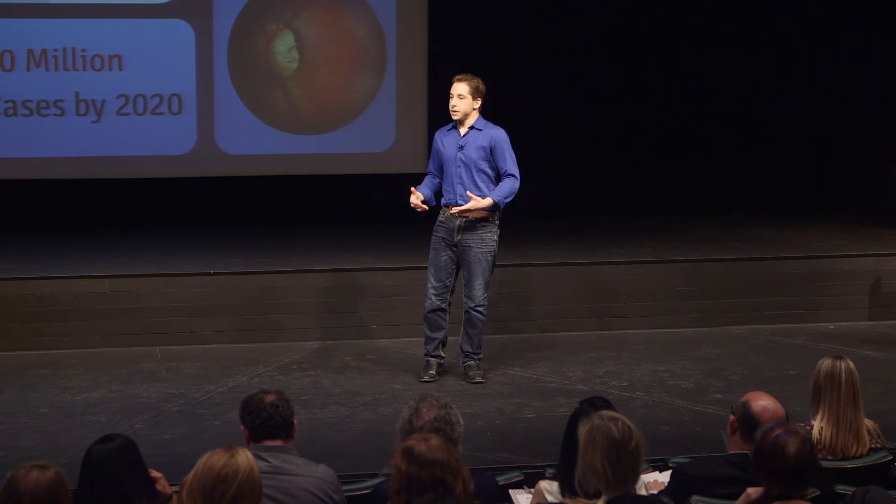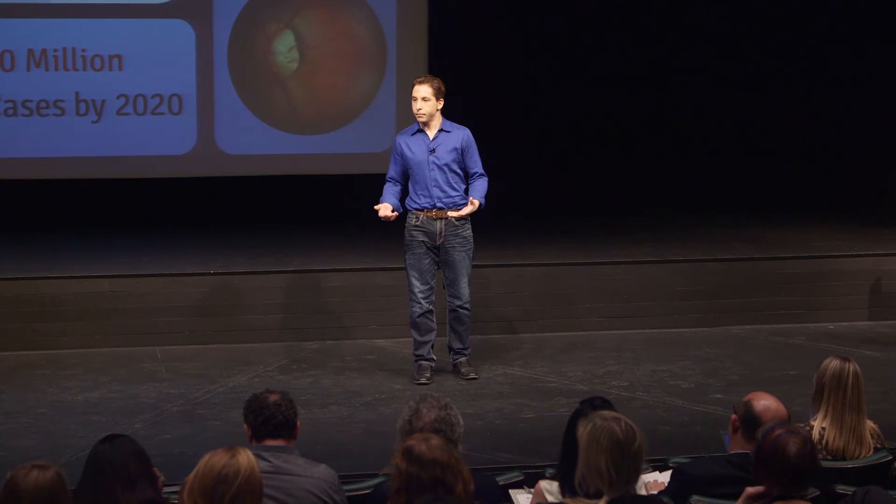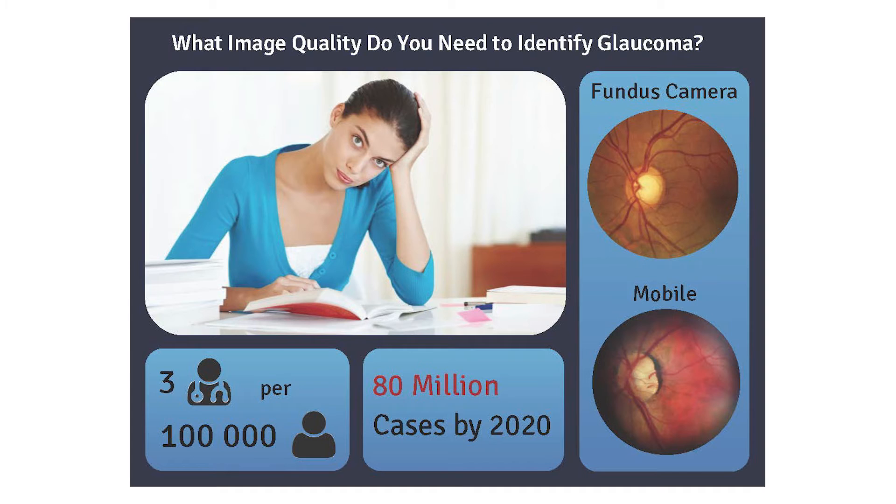Ophthalmologists have been diagnosing glaucoma with specialized equipment since 1850. Today, the gold standard is the Fundus camera, a $15,000 device. My lab has used images from one of these devices to create novel computer vision algorithms able to automatically detect the disease state of the retina and improve the speed and accuracy of diagnoses.